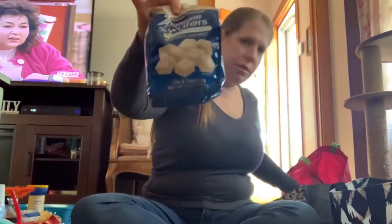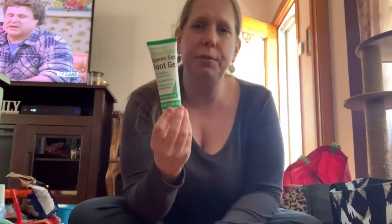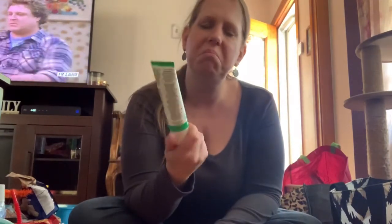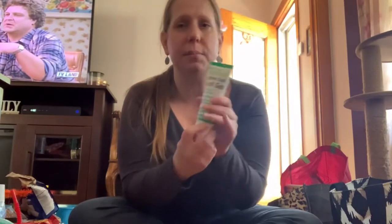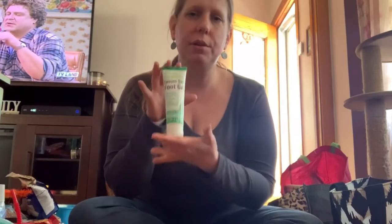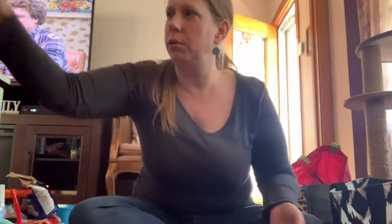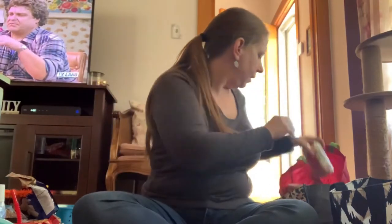I saw somebody with this Epsom salt foot gel and said I can use this or give it to my sister who works in the hospital cleaning rooms — her feet always hurt her, so maybe this will be in her birthday pack. Here's another one of those snack packs.